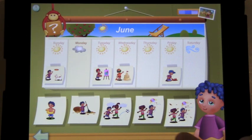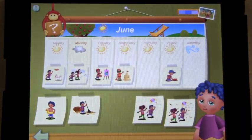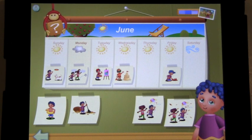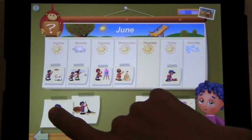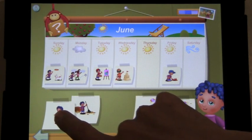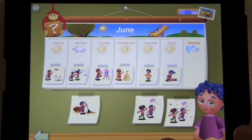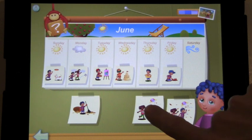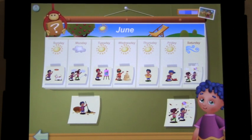On Monday it was cloudy. Thursday was sunny — Poco went swimming outside. Saturday was windy. Windy in June — Poco flew a kite with Bibi.